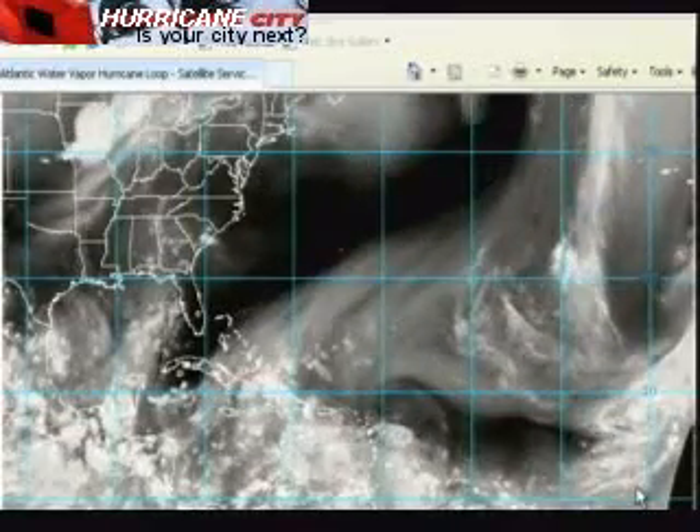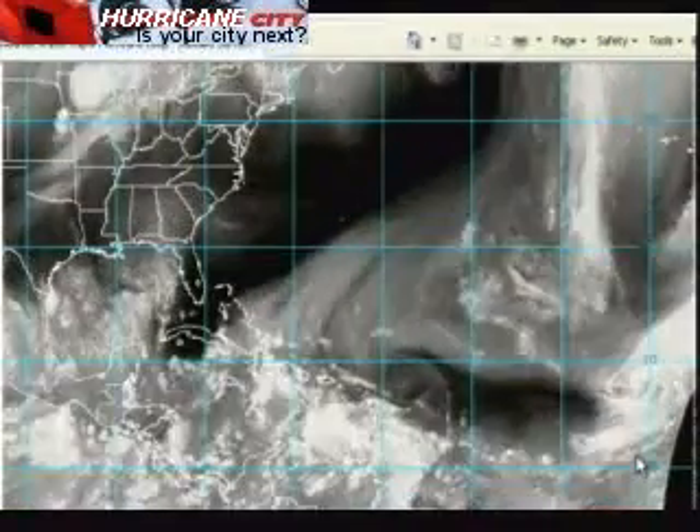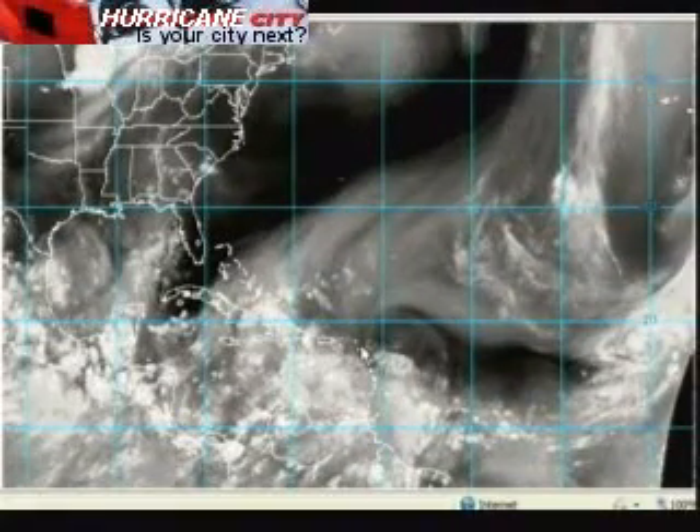Here's the water vapor loop of the Atlantic Basin. There's an upper level low to the northeast of 95L and another upper level low in the western Caribbean Sea — 95L is sandwiched in between. When you have two upper level lows, you might get a little high pressure build over the system that allows it to develop. My thinking is this might wait until it gets over to the western Caribbean to develop. The upper level low should shift off to the west and conditions should be favorable in the western Caribbean, even though there's a little dry air working in right now.